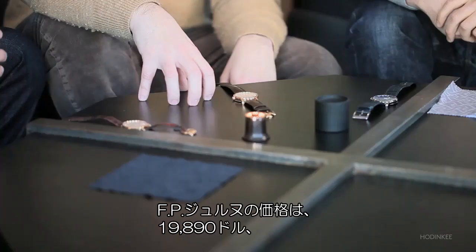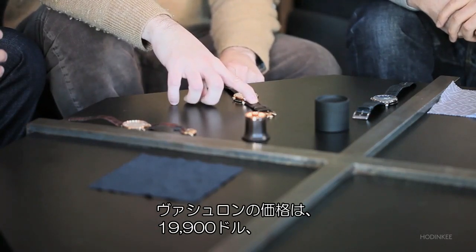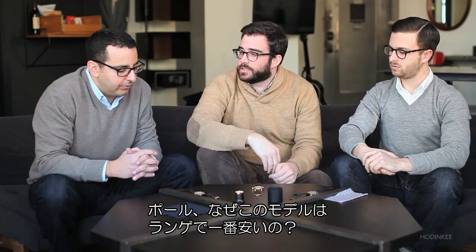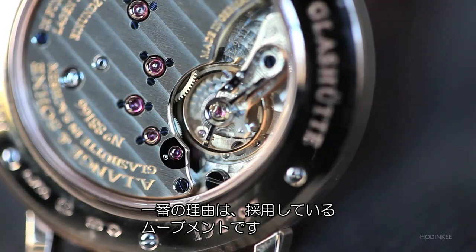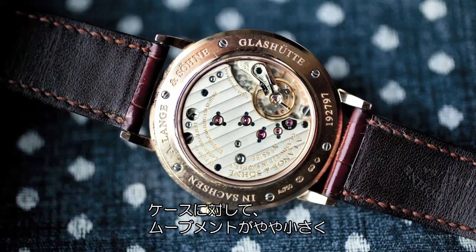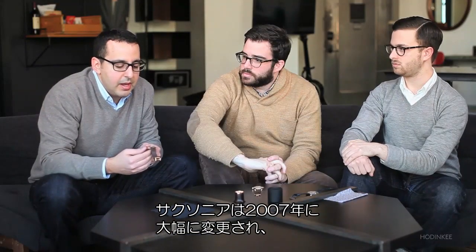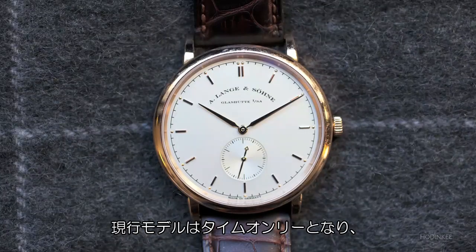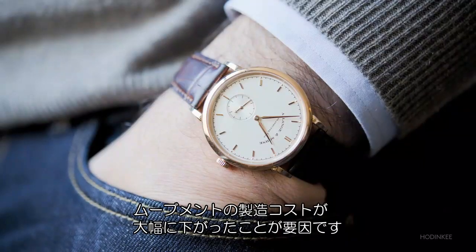The FP Journe costs $19,890, the Vacheron costs $19,900, and the Lange is $18,600. Why is the Lange the least expensive? One of the main reasons is the movement used — it's really derived from their very first caliber and it's a little bit small for the case. The Saxonia was transformed in 2007 from its original 1994 design, which included a large date function. Now it just displays the time, so the movement is a lot less expensive to make.